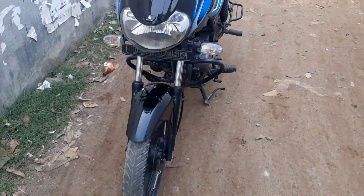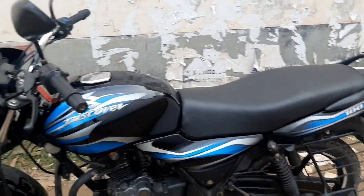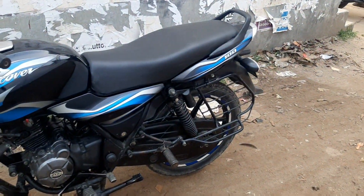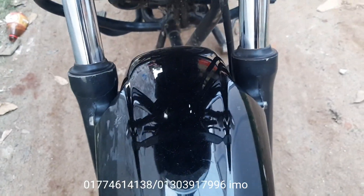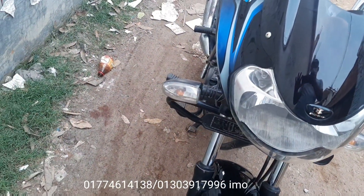This is a video of the back condition performance, so you can see the back condition performance in this video. If you look at the back condition, you can see it clearly.